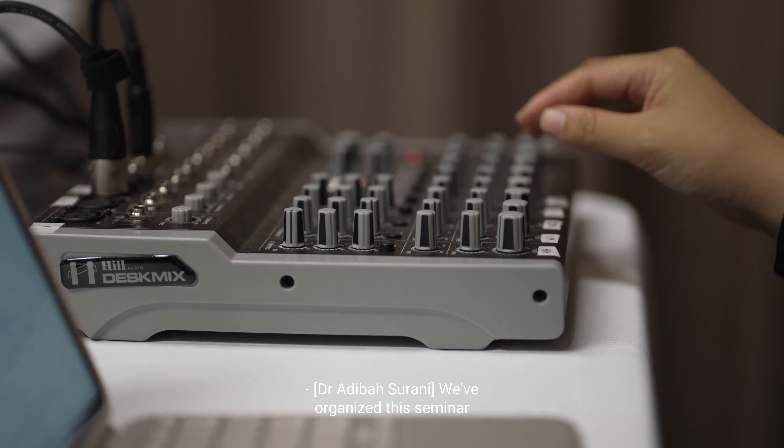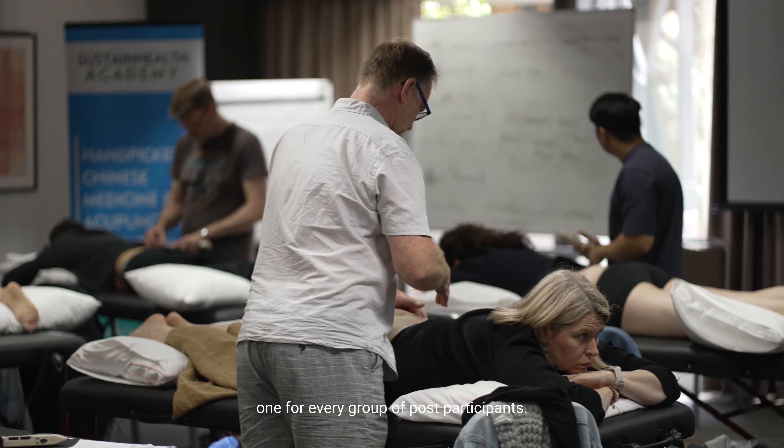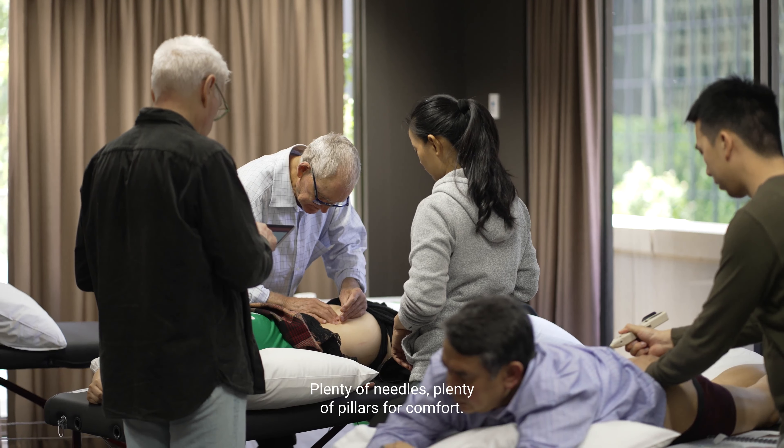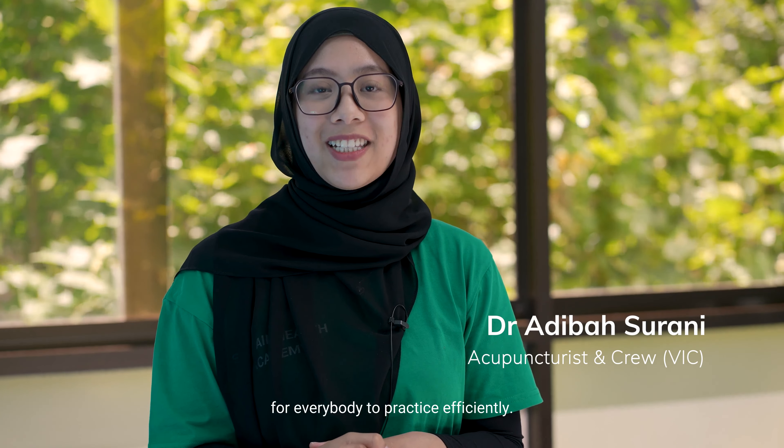We've organised this seminar by preparing a lot of treatment beds, one for every group of participants — plenty of needles, plenty of pillows for comfort — ensuring there's enough tools for everybody to practise efficiently.